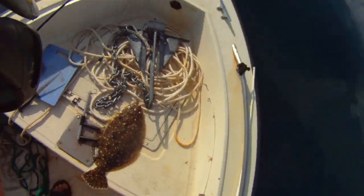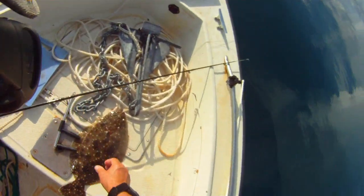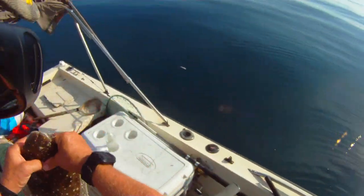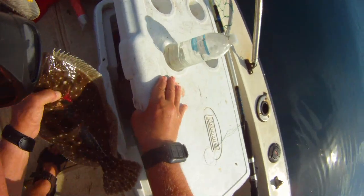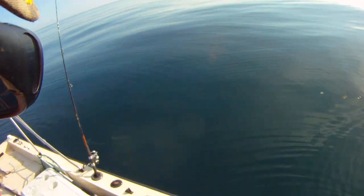Easy release, easy release. There you go. Couple of shark suckers down there, Robbie.